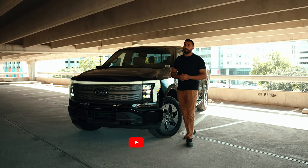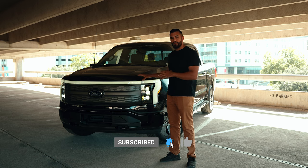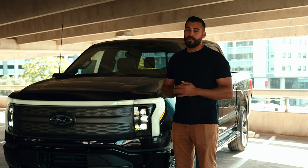What's going on guys? Welcome back to the channel. I'm Brian Garcia-Torado with Leif Johnson Ford, and today we're going to be talking about the 2022 F-150 Lightning and why it's quite possibly the most important truck of this generation.